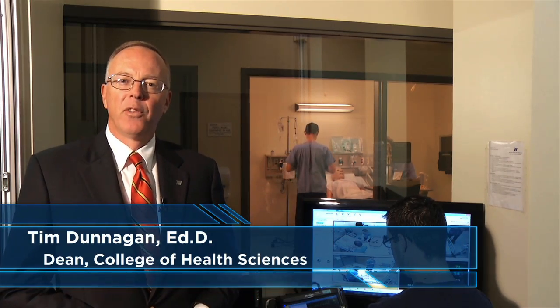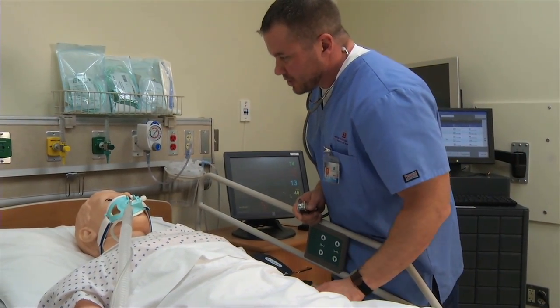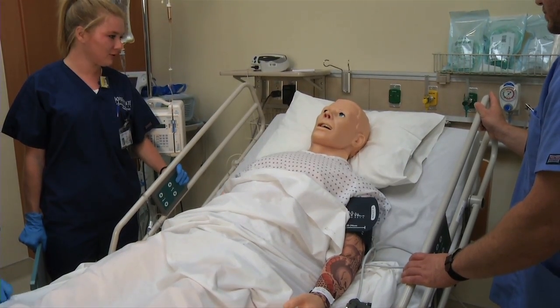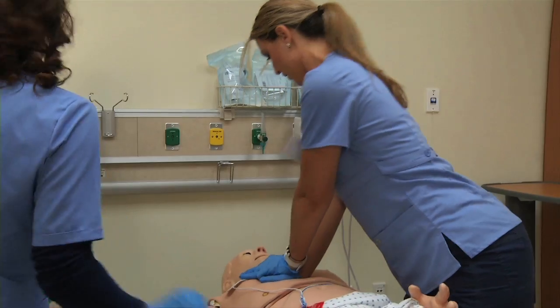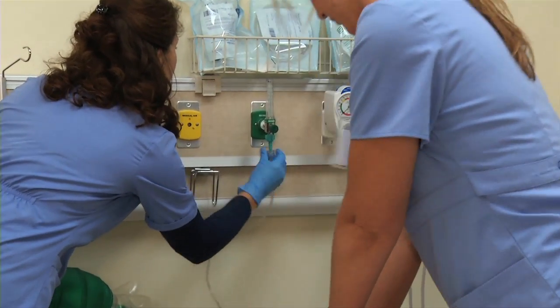We have a wonderful simulation center here at Boise State University. We have six high fidelity mannequins. One of the things that this allows us to do is to put students in a variety of situations and scenarios that could take months or even years for them to experience in a clinical setting. This helps us reduce errors, omissions, and produce a higher quality student.